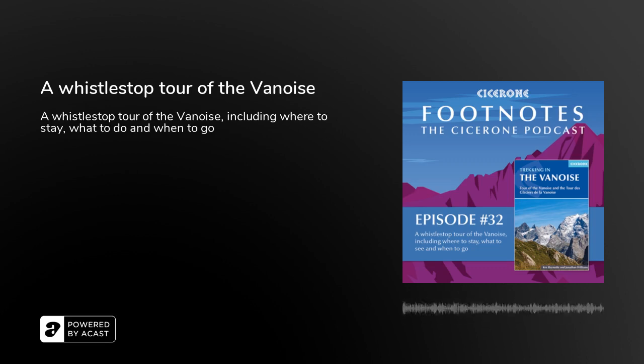Hello, and welcome to Footnotes, the Cicerone podcast, a podcast to inspire you about outdoor travel and activities in the UK and across the world. I'm Hannah, and you can email me with your thoughts or questions at live@cicerone.co.uk.